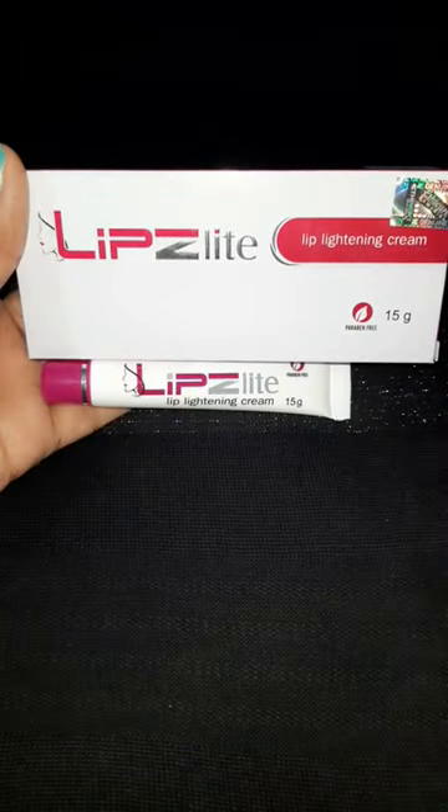The second product I'm having is the Lips Light. This is a lip lightening cream which has the goodness of kojic acid and glycolic acid, which will reduce melanin production.